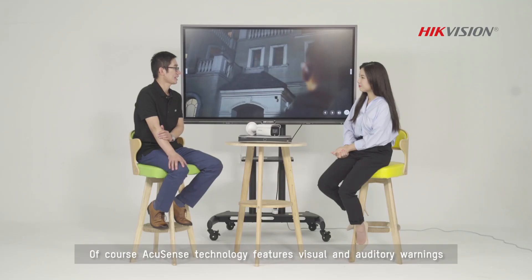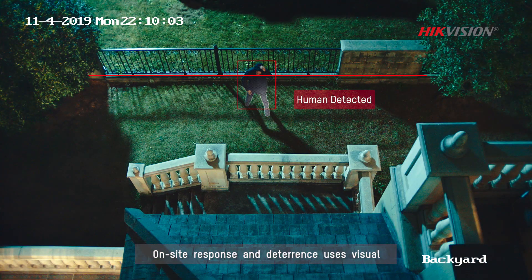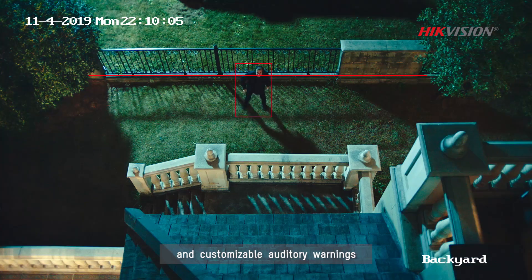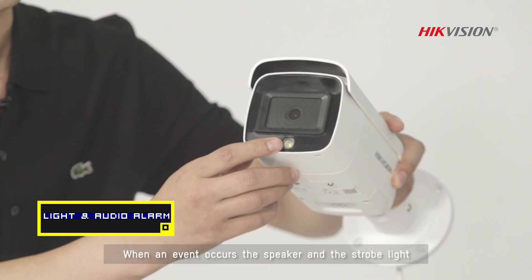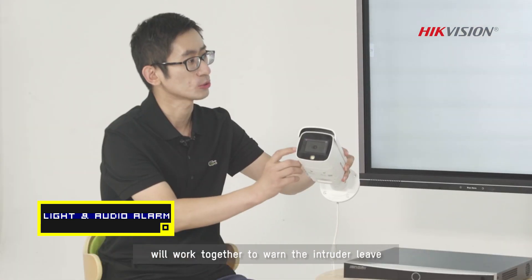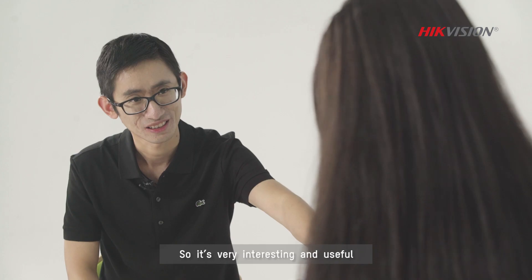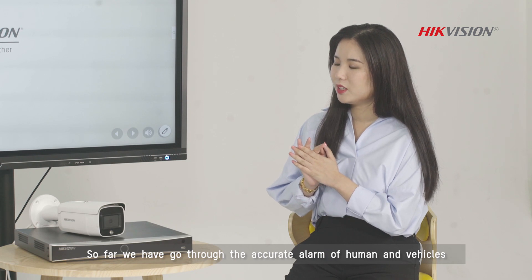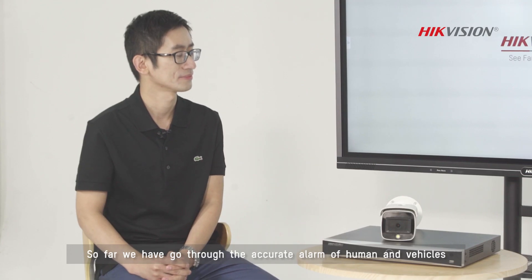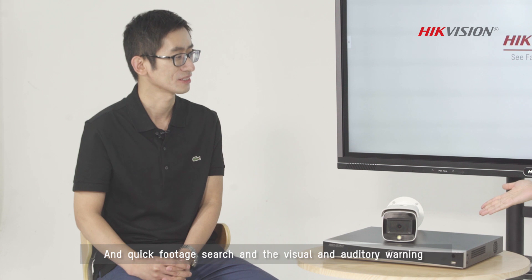Of course, AccuSense technology features visual and auditory warnings. On-site response and deterrence uses visual and customizable auditory warnings. Look at this camera. When an event occurs, the speaker and the strobe light will work together to warn the intruder to leave. And you can import all kinds of sounds into this camera, so it's very interesting and useful. Yeah, adding another layer of security protection. So far we have gone through the accurate alarm of humans and vehicles, the quick footage search, and the visual and auditory warning.